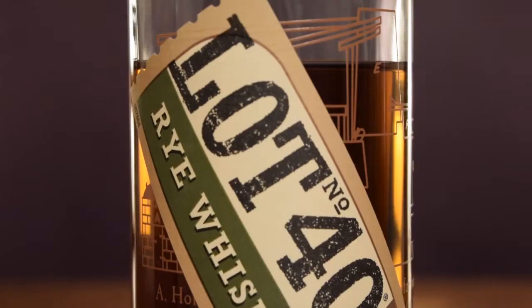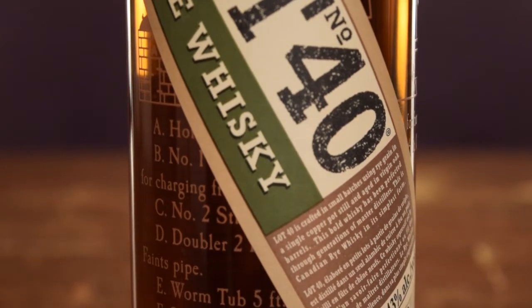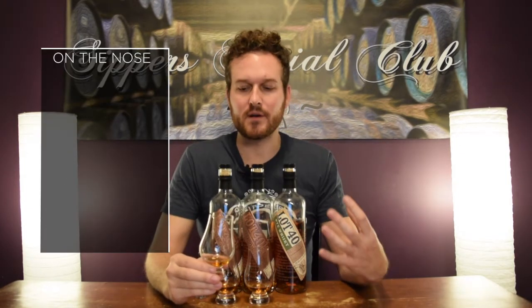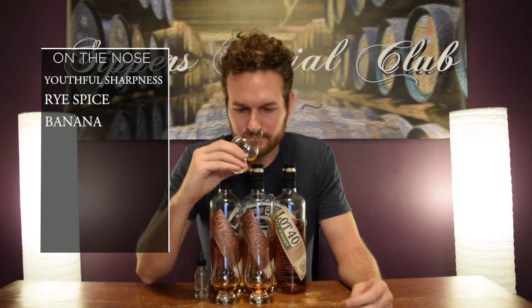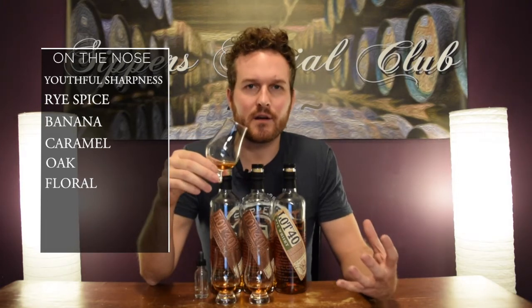Let's see how the original compares. It's 43% ABV and $38 at the LCBO. On the nose, you definitely get a more youthful nose to this one — a little bit sharper, but you get that nice rye spice, that banana and cooked banana note, some caramel, some oak — though the oak is really faint and in the background. There's a floral note, almost like hand soap, and a tad bit of a herbal note as well. Really nice on the nose though.